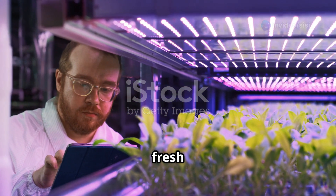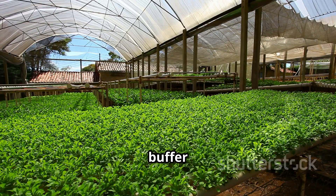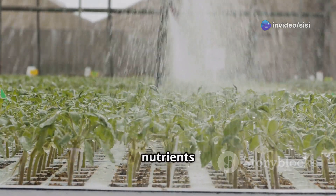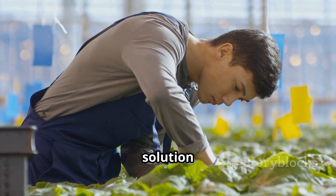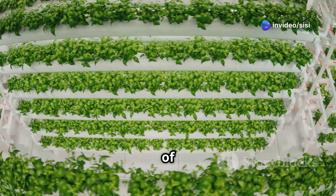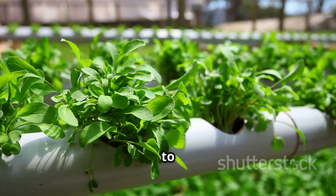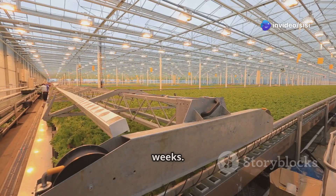Unlike soil, which provides a buffer for nutrients, hydroponic systems require regular nutrient solution changes to ensure your plants have access to a constant supply of fresh nutrients and to prevent the buildup of salts and potential pathogens. The frequency of changes depends on several factors including the size of your hydroponic system, the type of plants you're growing, the growth stage, and environmental conditions. As a general guideline, smaller systems might need changes every one to two weeks, while larger systems can go around two to three weeks.